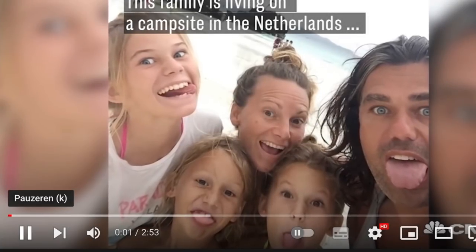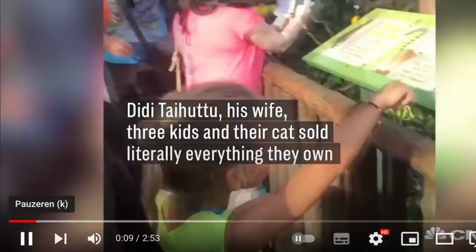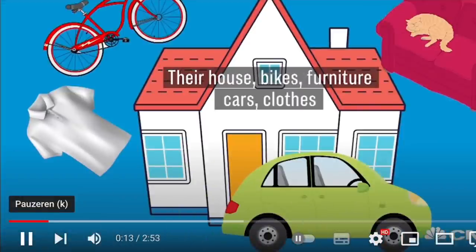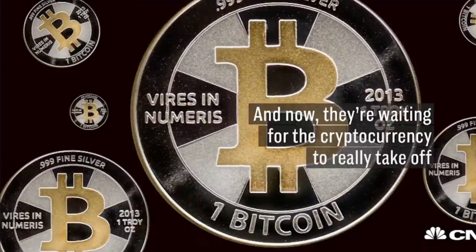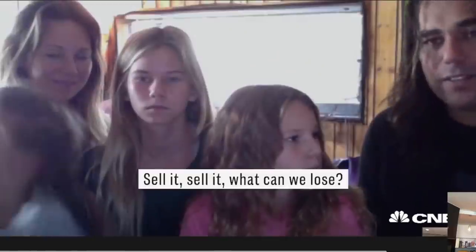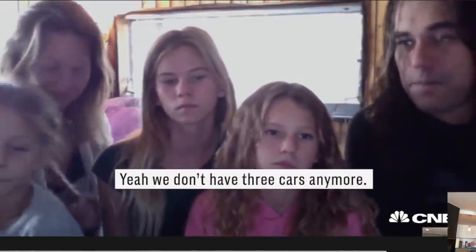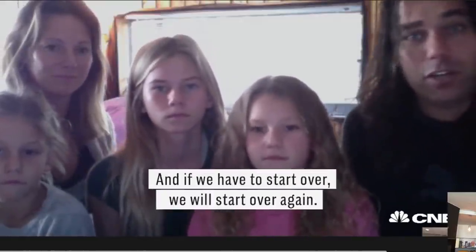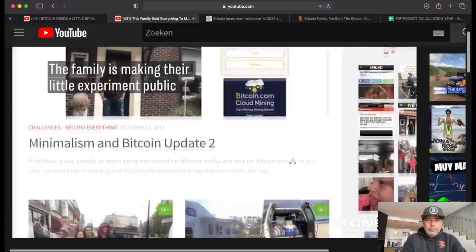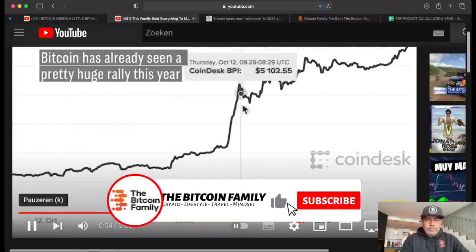This family is living on a campsite in the Netherlands because they're big believers in Bitcoin. Diddy, his wife, three kids, and their cats sold literally everything they owned — their house, bikes, furniture, cars, clothes, toys, even their shoes — and traded it all in for Bitcoin, now waiting for the cryptocurrency to really take off. It's only been a few months but they say they don't regret a thing. 'We can lose all the material stuff, all our money, but in the end I think we as a family will still be happy and enjoying life.'